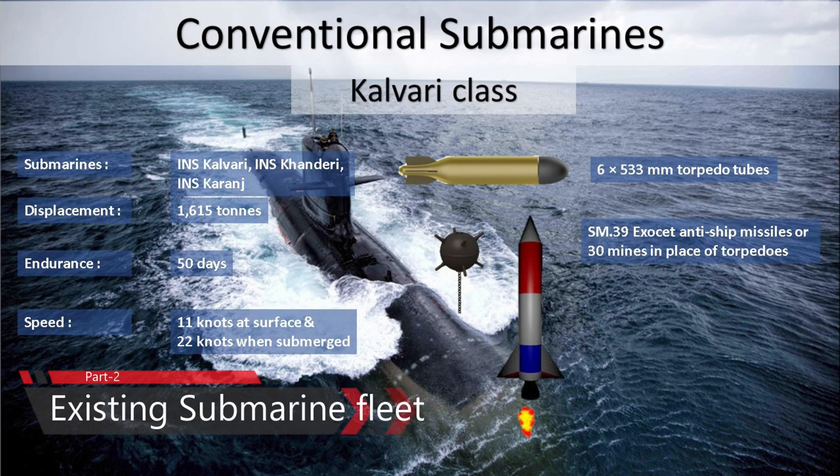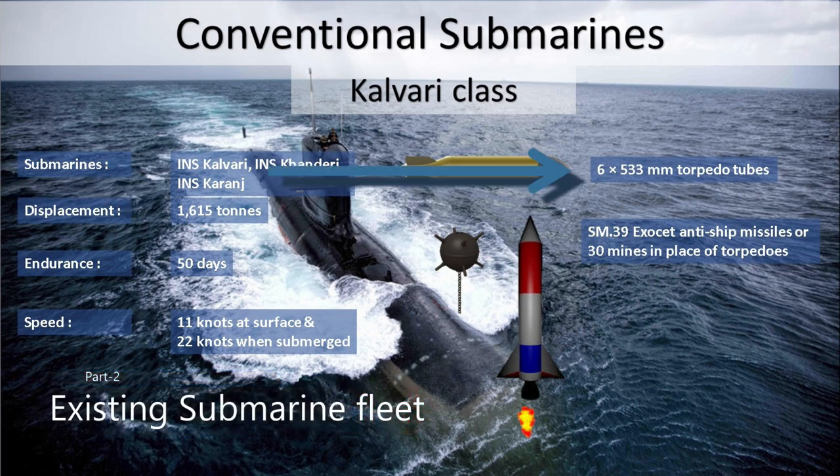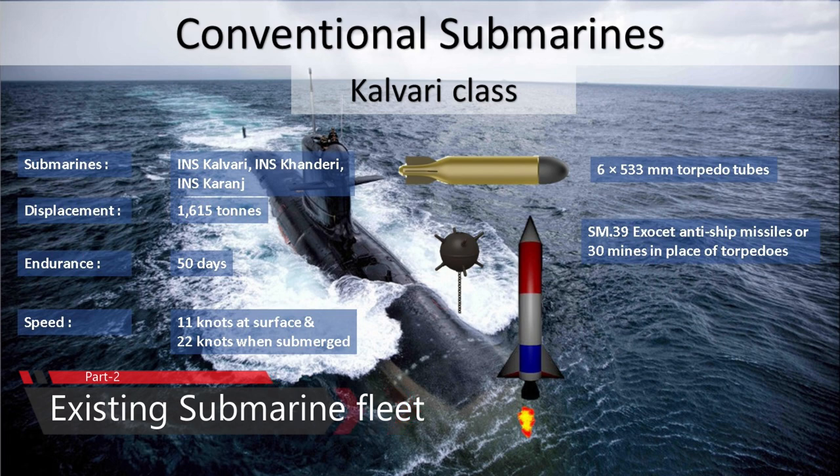Kalvari-class diesel-electric submarines are based on the Scorpene-class submarine, designed by French naval defense company DCNS and manufactured by Mazagon Dock Ltd in Mumbai. These submarines have a displacement of 1,615 tons when surfaced and a speed of 20 knots when submerged. The Indian Navy currently operates three such submarines: INS Kalvari, INS Khanderi, and INS Karanj. The submarine can carry six 533mm torpedo tubes for 18 SIT torpedoes, SM.39 Exocet anti-ship missiles, or 30 mines in place of torpedoes.